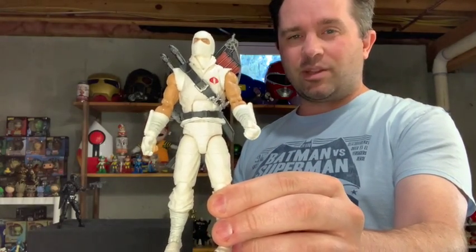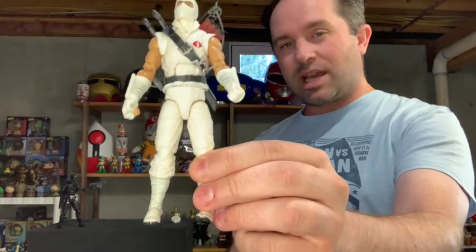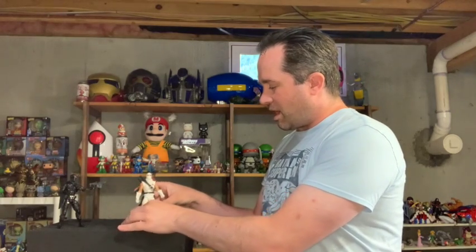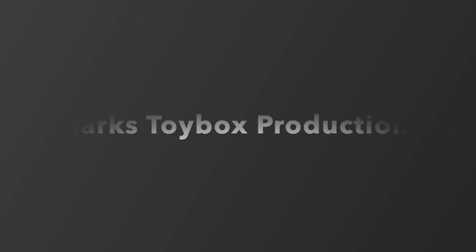Go out and find him — it looks like he's starting to show up in stores. He is a buy. The GI Joe Classified Series has been doing great work with the sculpts, the articulation, and the accessories, so I'm really happy for it. I am Mark here at Mark's Toy Box. I'm gonna try and keep making more videos for you so that my stack of toys shrinks — I want them open. Thanks so much for checking this out and we'll see you next time!